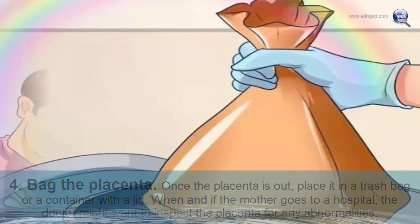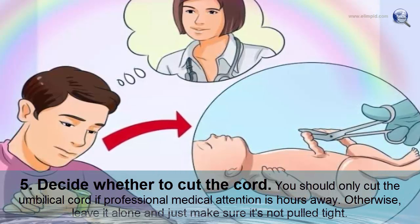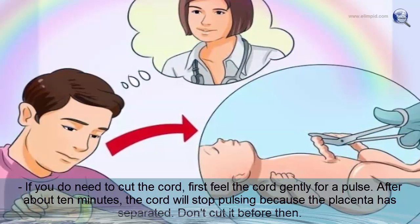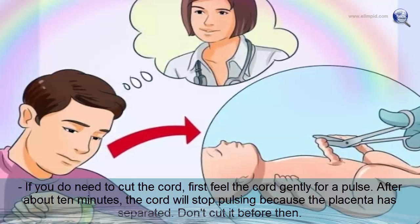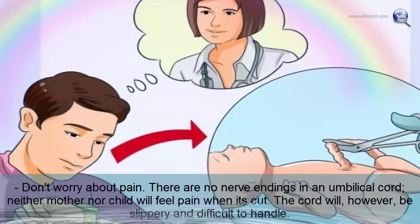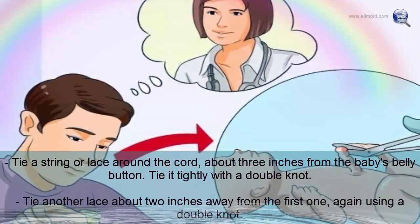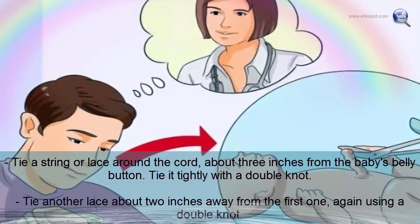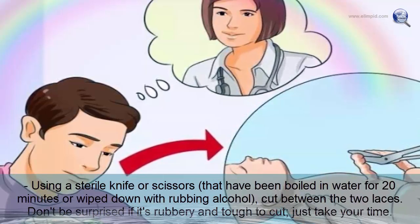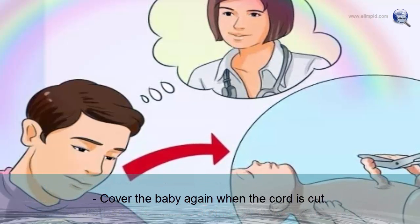Only cut the umbilical cord if professional medical attention is hours away; otherwise, leave it alone. If you must cut it, feel the cord for a pulse — after about 10 minutes it will stop pulsing once the placenta has separated. Tie a string tightly around the cord about three inches from the baby's belly button with a double knot, then tie another two inches from the first. Using sterilized scissors or a knife, cut between the two ties.